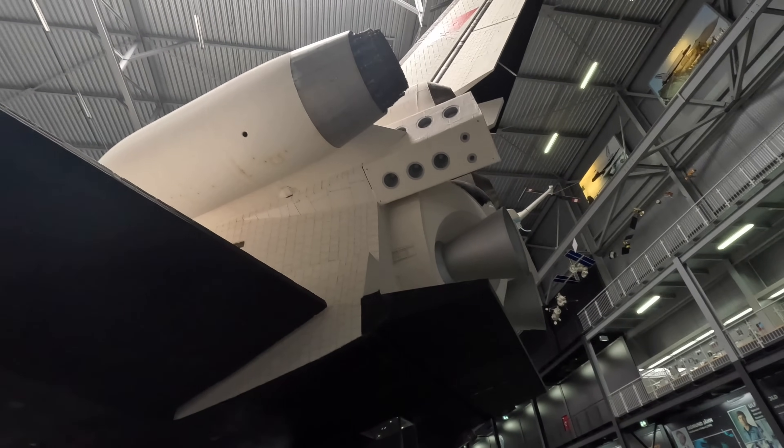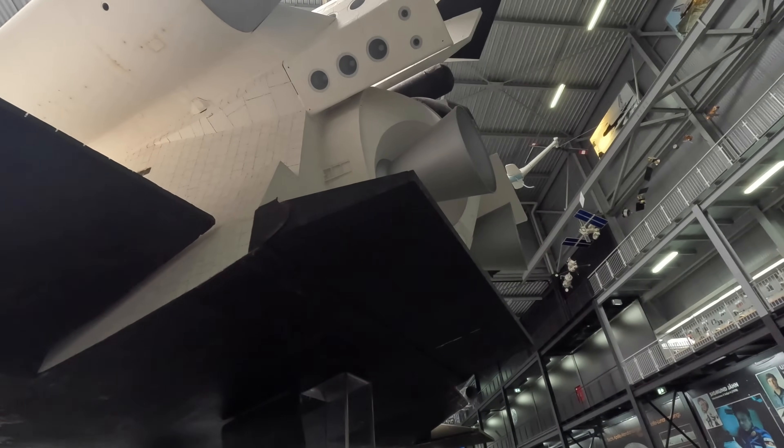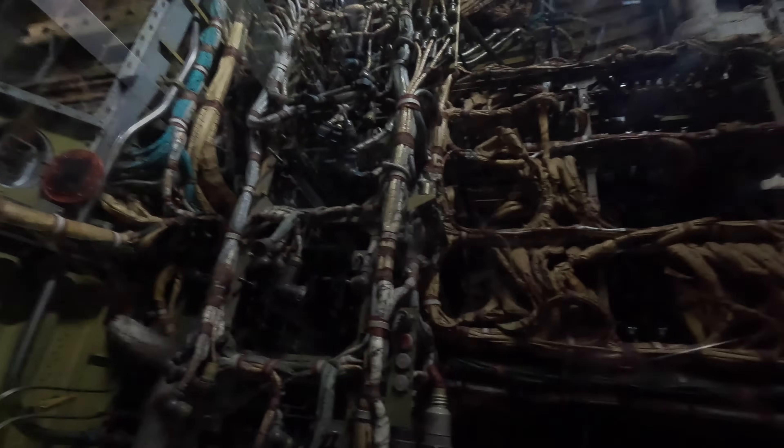Now we're back on ground level and looking up inside the vehicle's interior. As this didn't have an operational rocket engine it didn't need the liquid oxygen and kerosene fuel tanks, hence all of this space in here. As the vehicle returned to Earth after the single spaceflight the engines were all turned off, so power would have been provided by the auxiliary power group which had three separate gas turbines running off hydrazine, and they were all located in this area.